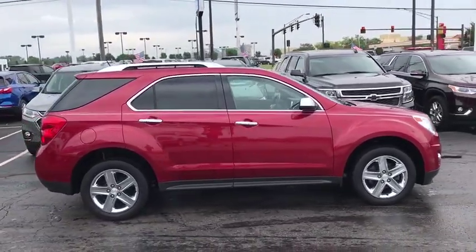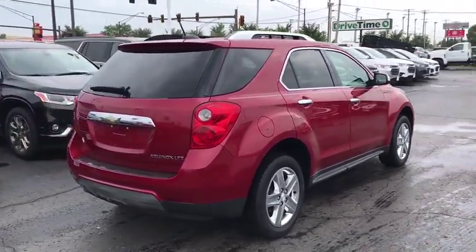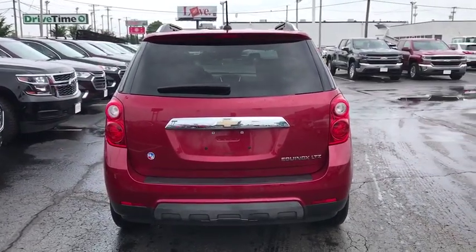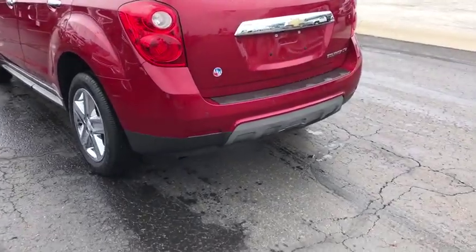Power passenger seat, traction control, power liftgate, dual airbags, alloy wheels, power steering, four-wheel disc brakes, eight speakers, universal garage door opener, fog lights, security system, power windows, compass.